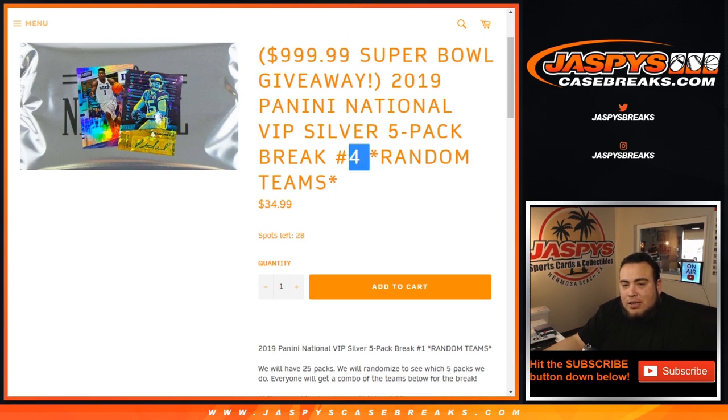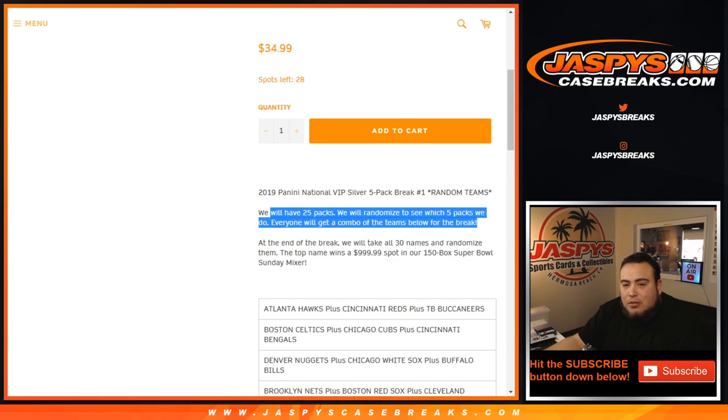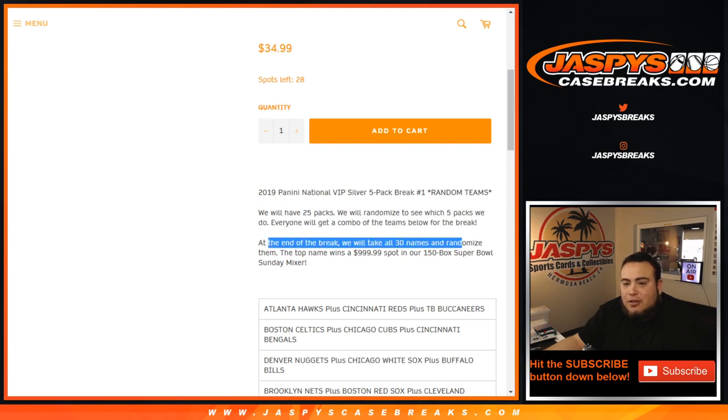The way this works guys — it says number four but this is number three. We have 25 bags randomized to see which five packs we do. Everyone will get a combo of the teams from the break below. At the end of the break, we take the list of 30 customer names, randomize them, and the top name at number one wins the thousand dollar spot in the mixer — our 150-box Super Bowl Sunday mixer.